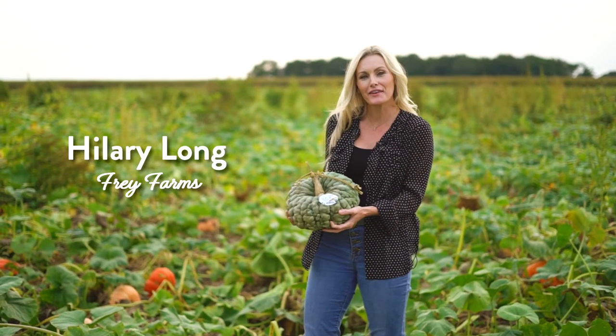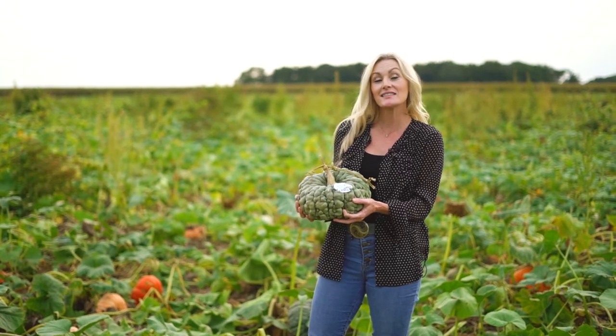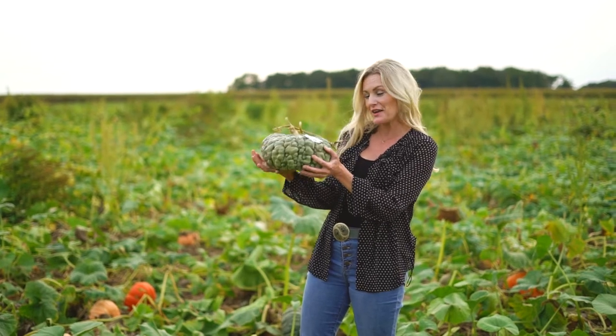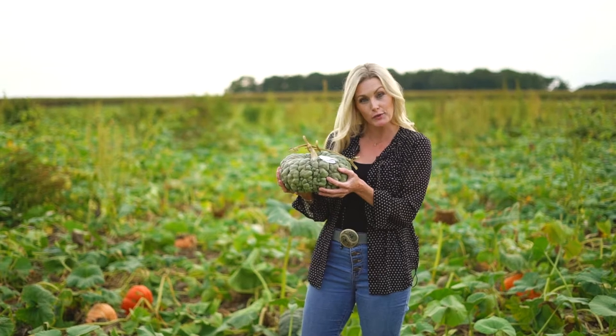Hi there, Hilary Long with Fry Farms here in southern Illinois in one of our pumpkin fields. This is an Autumn Calore field that is a mix of very unique pumpkins, like this one I'm holding, and we actually trademarked this variety in 2004.